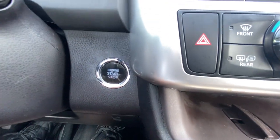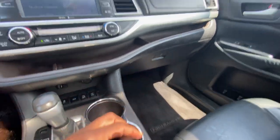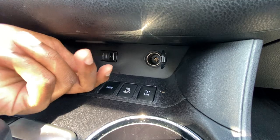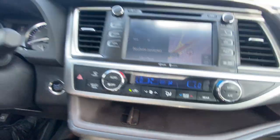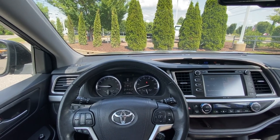There's our push button start. Here's the key fob. I also forgot to mention there's a 12-volt outlet along with a USB-A and AUX input right in the back.